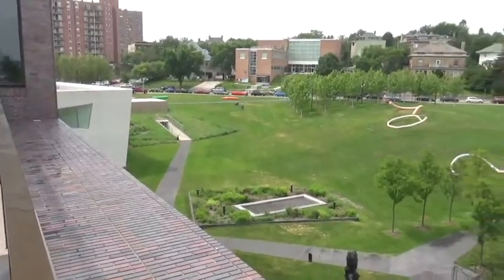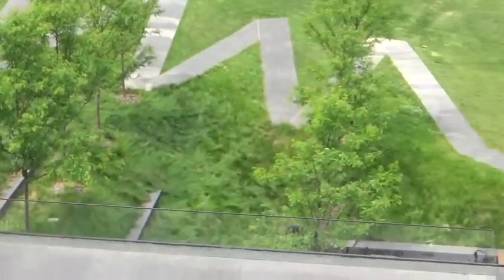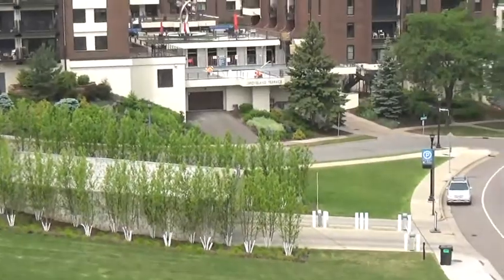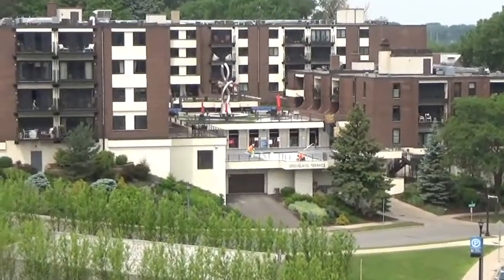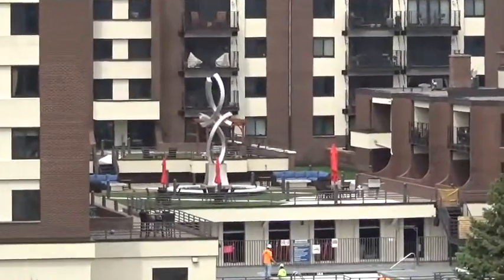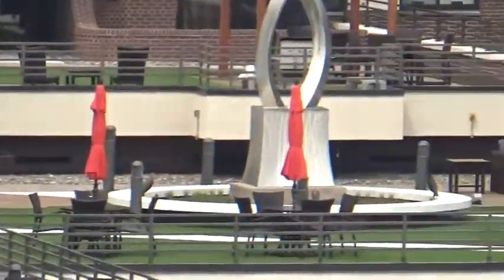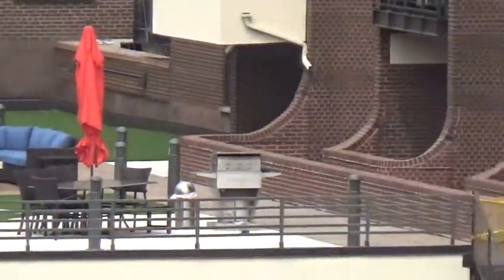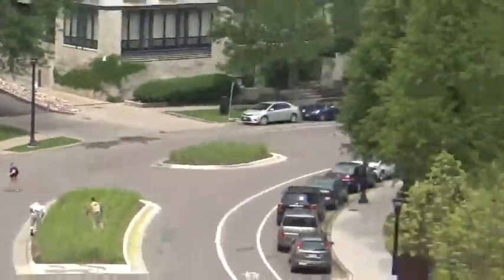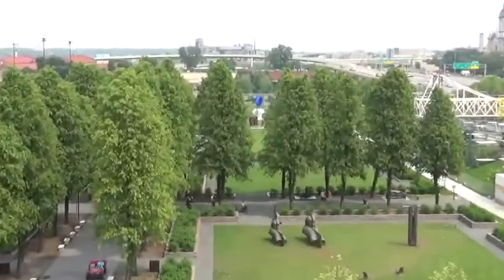We've got some more art pieces on the grounds here, and an interesting building across the street. You can even see the blue chicken from here.